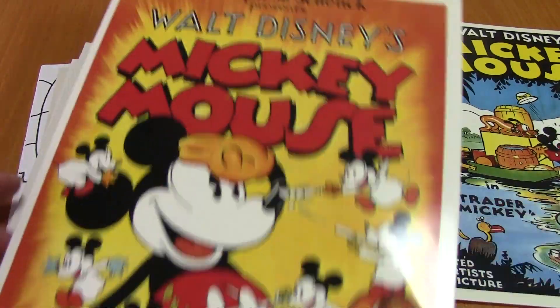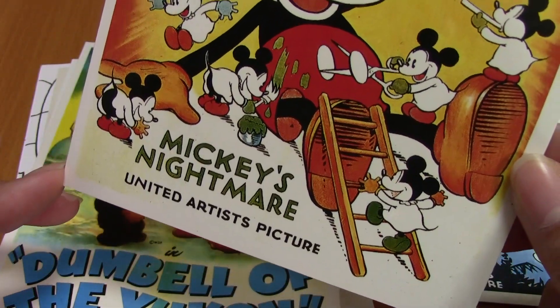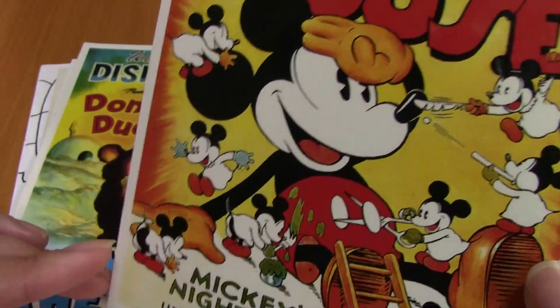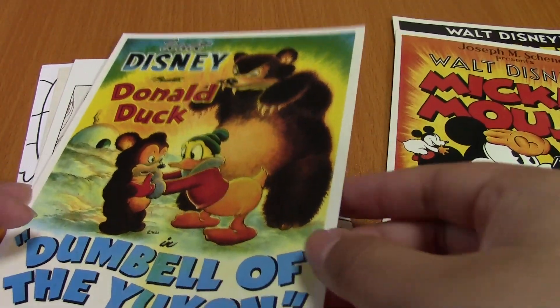And then here is Walt Disney's Mickey Mouse, Mickey's Nightmare. And then here are these little Mickeys. I don't know if I've ever seen this cartoon — I feel like I have, but I don't remember.